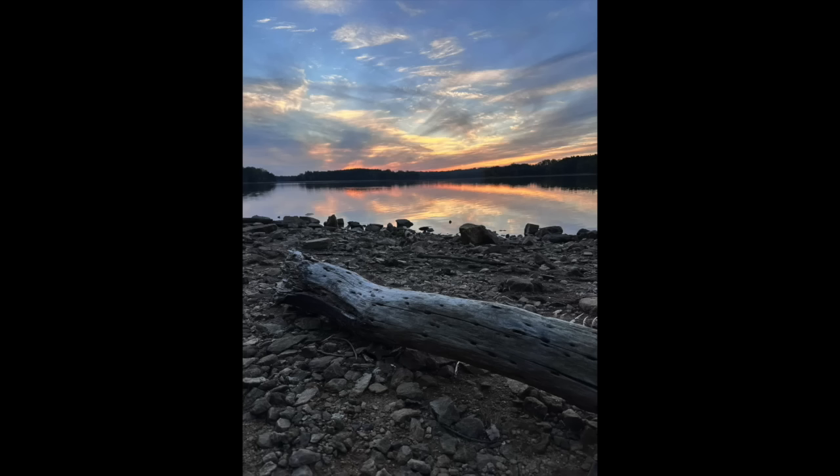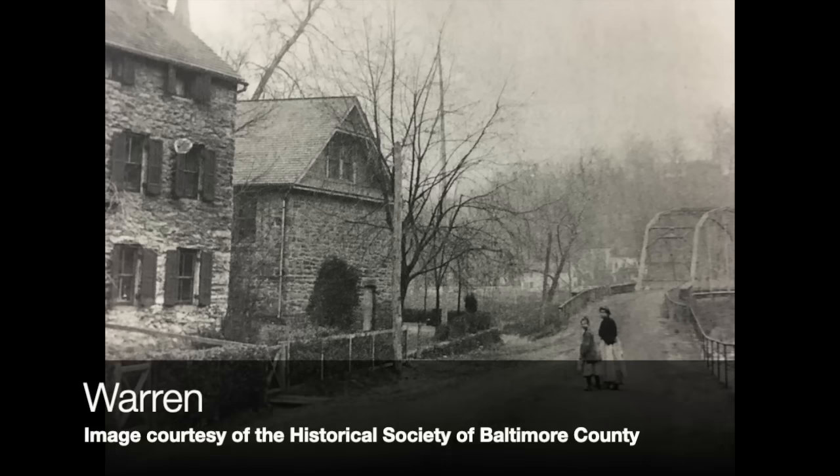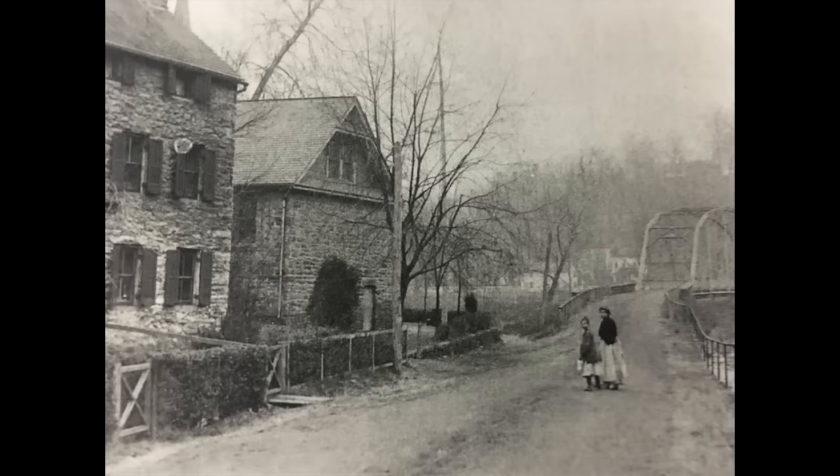I'll invite you to come on out, take a walk along these gorgeous shores and through the forest. And if you do so, maybe say a little thanks to the folks of Warren for sacrificing their town for our clean drinking water supply today. Thanks so much, and we'll see you next time.